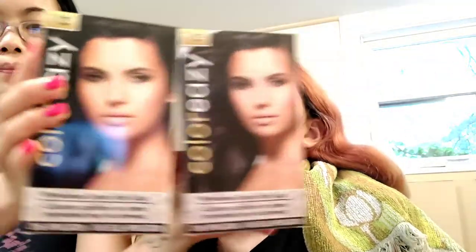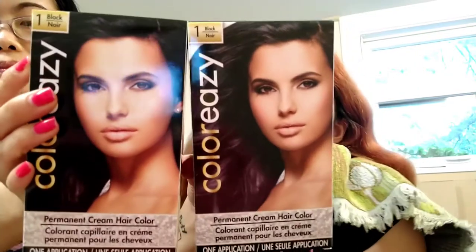Okay, so that part's done. We're going to color her hair black. If you guessed black, you got it! This is Color Easy permanent cream hair color that we got from the Dollar Tree. It's not fancy jet black — it's just normal black.